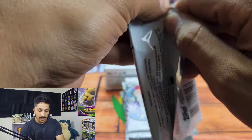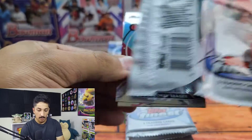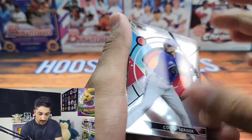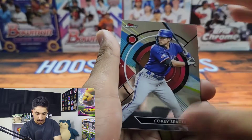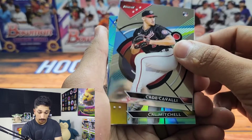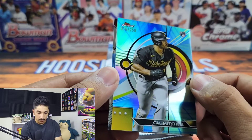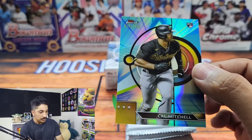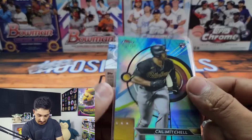Each mini box gives you about two parallels and one autograph. The design is pretty standard. You can see there's a pretty big print line on that Corey Seager, but the quality control overall is really nice. We got Cade Cavalli. We are looking for Adley Rutschman and Corbin Carroll. First parallel — we have a Cal Mitchell, the blue vapor numbered to 250. So first hit is a rookie parallel; can't really complain.